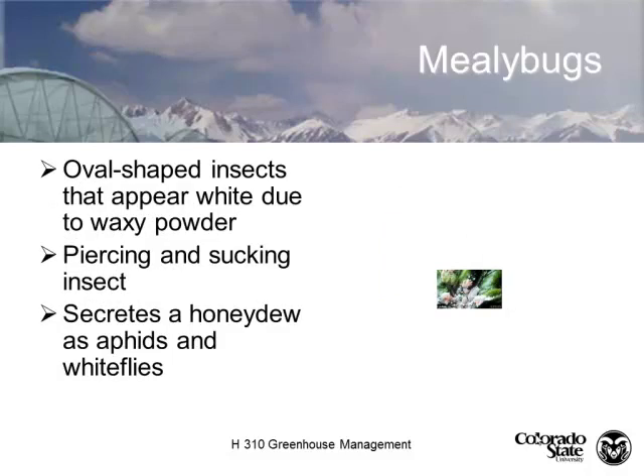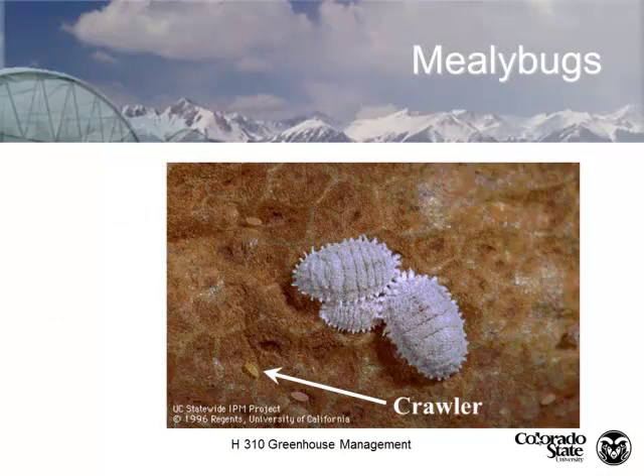Mealybugs. The mealybug is a small oval insect with a white waxy coating that protects its body. It's a piercing and sucking insect, much like an aphid, so you'll find them on rapidly growing tissue. They again secrete a honeydew. The crawler stage is when they're most susceptible to insecticides. The most common treatments are dormant oil sprays or insecticidal soaps — insecticidal soaps can break down the powdery substance on adults, but the insect is most susceptible before it develops that waxy coating.